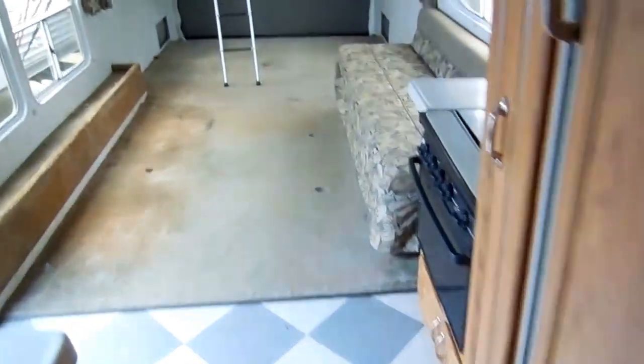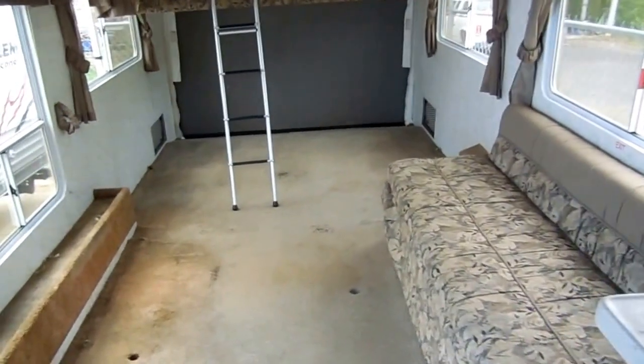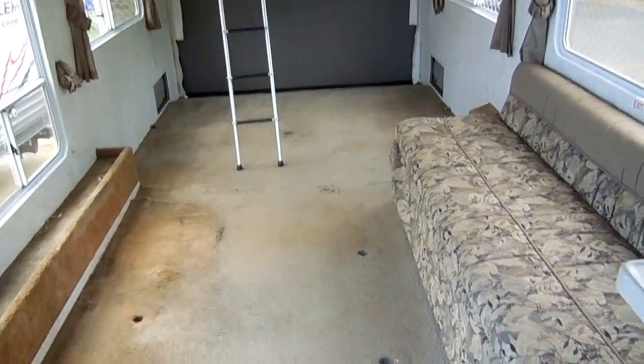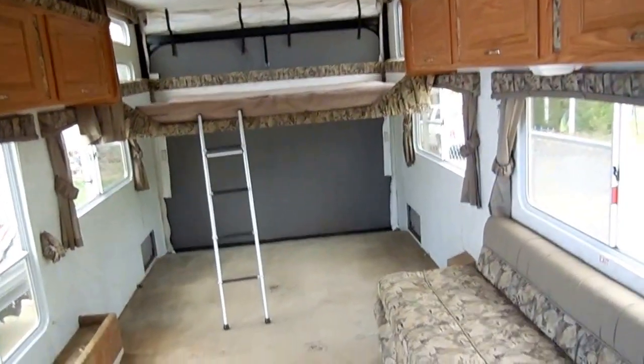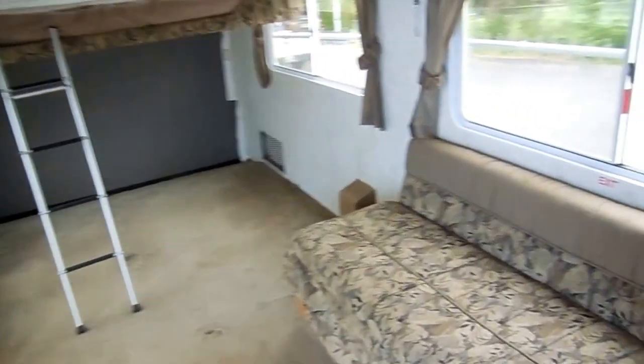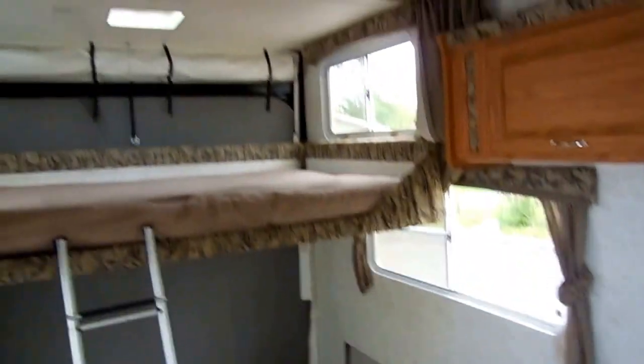All in all, just a nice toy hauler for the money. If you're needing one with a big garage, this triple axle will help distribute the load better than a dual axle — ideal for hauling a lot of heavy stuff. It weighs 6,350 pounds empty, not including the toys you're going to put in, so keep that in mind.